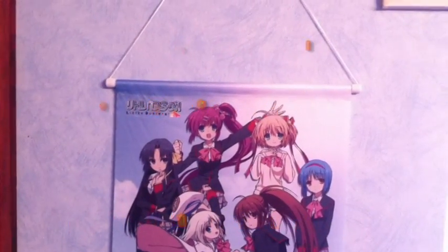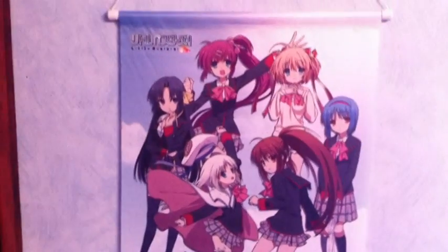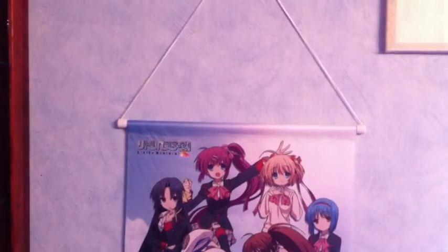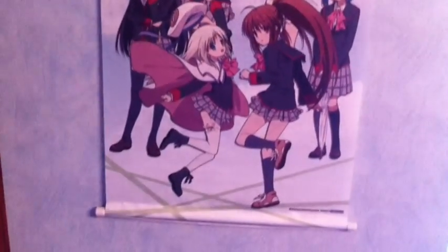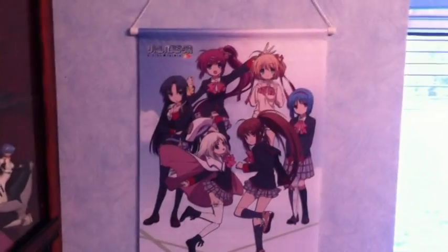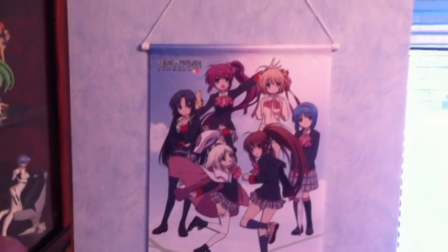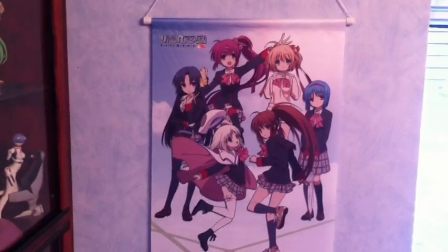We're going to kick off with this little tapestry that I picked up from Manderake. It is the Little Busters characters. I saw this and I literally went 'wow, that is really awesome.' I couldn't resist buying it straight away. It is very small — if I move back a bit and zoom in, you can see in comparison that it is really, really small, but really cool.